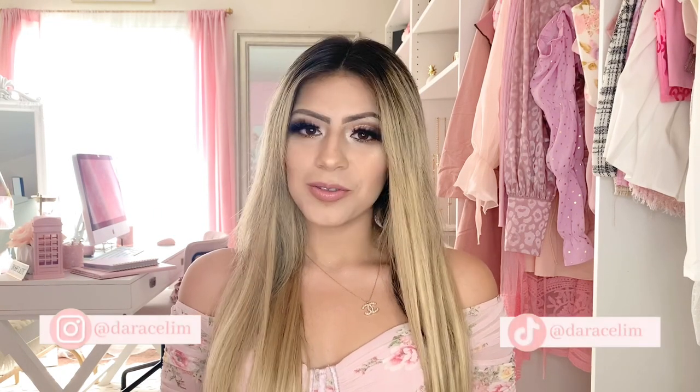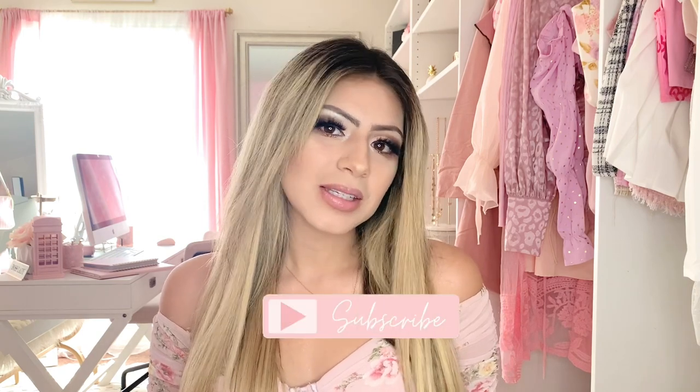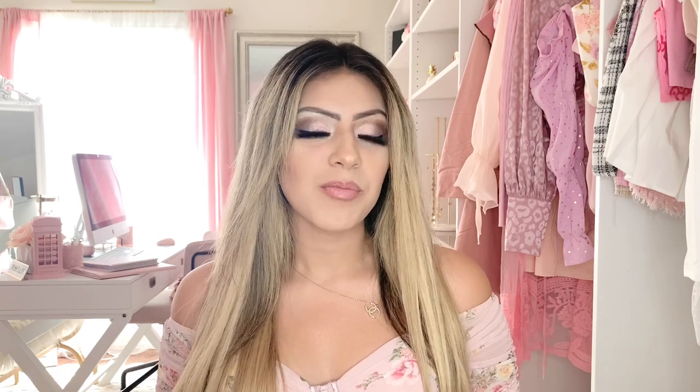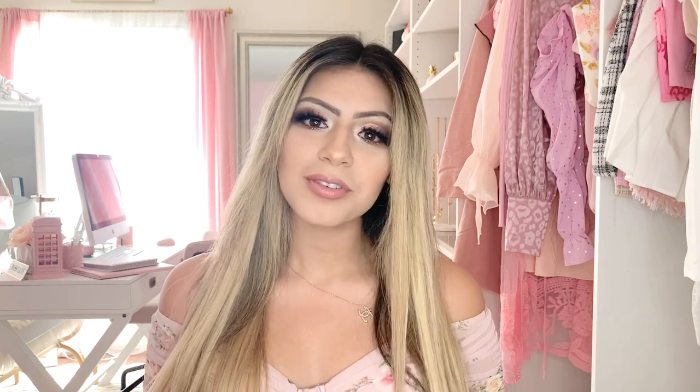Hello lovelies and welcome to my brand new YouTube channel! I intend to talk mostly about my pink and girly lifestyle — beauty, fashion, decor, and ideas. If that's something you're into, please subscribe and click the bell icon to turn on notifications. For my very first video, I thought it would be best to start with a room tour of my pink beauty room. I was inspired by many of my favorite YouTubers and pink influencers, so I wanted to do the same and hopefully give you ideas on how to decorate yours.